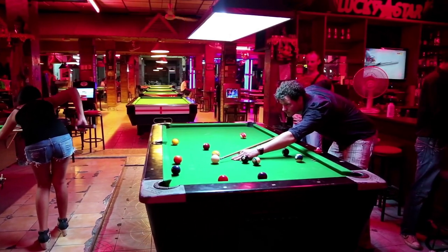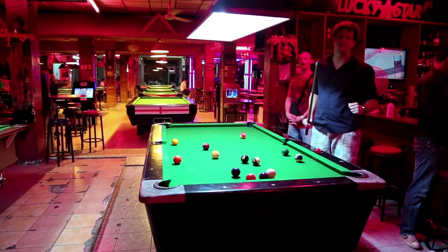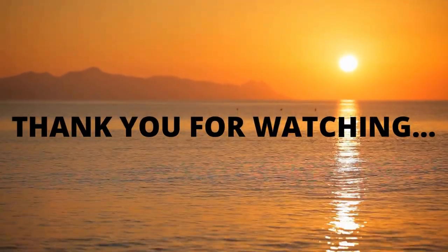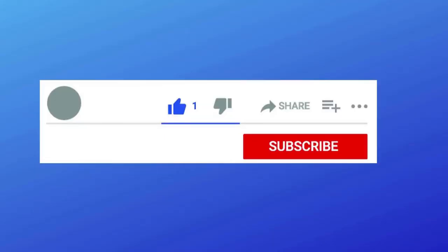We'll meet again in another video. If you liked this video and haven't subscribed yet, subscribe to the channel and click the bell to get new video notifications. Thank you for watching. Bye!